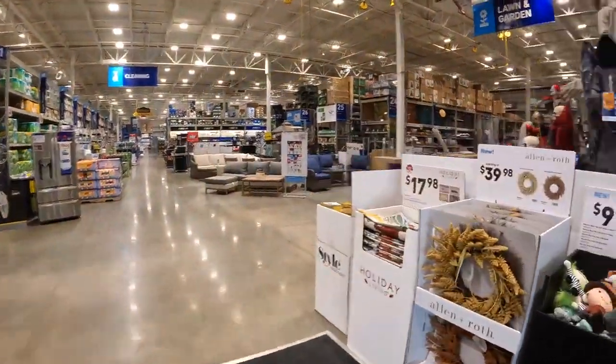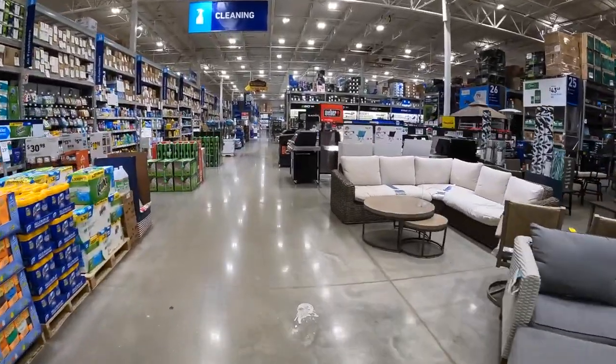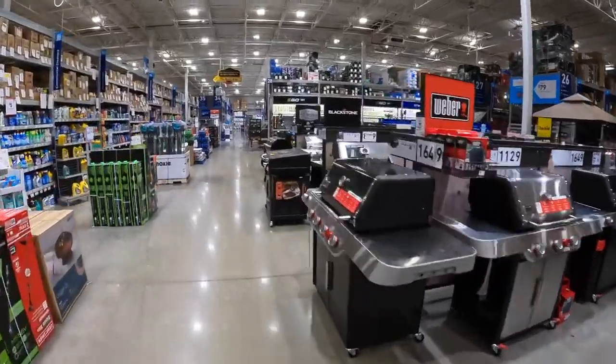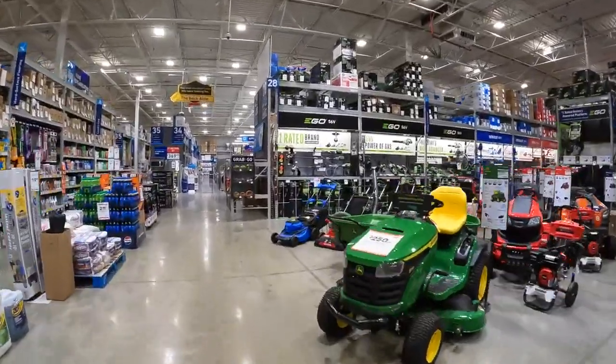All right, fall is coming up you guys. I don't know about you but I am super excited. Let's see if there is any lawn care equipment that is on sale, because leaves are gonna start falling soon. Let's see what they got for us when it comes to that department.